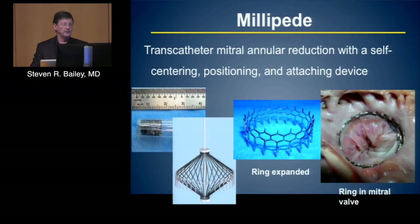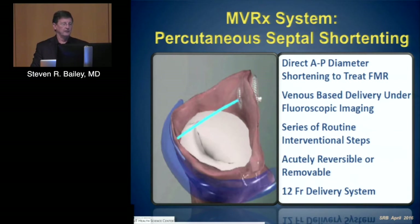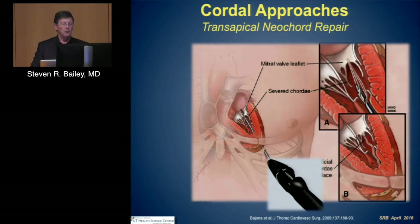The Millipede is a transcatheter annular reduction device — self-centering and self-positioning — designed to expand the ring into the mitral valve as an annular stabilization. MBRX offers percutaneous septal shortening: a transeptal approach providing direct AP diameter shortening designed for functional therapy, using steps familiar to interventionalists — a coronary sinus to atrial septum approach at 12 French. Proof of concept shows reduction in small numbers of patients from MR grade 3 down to about 1.5, though not complete resolution. Neocord addresses chordal structures percutaneously via a transapical approach, applying new chords using a suture-based technique.